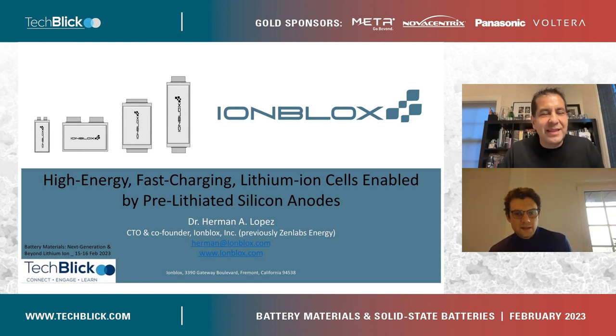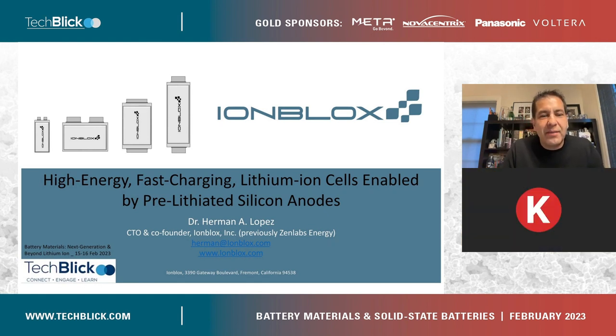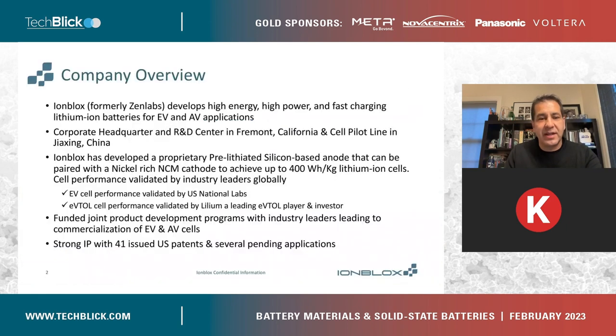Great, thank you. So first, thank you for the invitation. My name is Hermann López. I'm the CTO and co-founder of Ionblocks. We just recently rebranded — previously we were Xenolabs Energy, as some of you might know. I'll be talking about high-energy, fast-charging lithium-ion cells enabled by pre-lithiated silicon anodes, which will be key in the presentation.